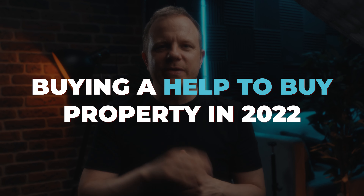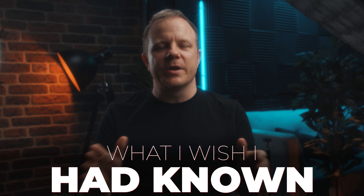Buying a Help to Buy property in 2022 — what I wish I had known. The Help to Buy equity loan expires at the end of March 2023, so if you want to take advantage of the scheme and purchase a Help to Buy property in 2022, you most likely need to think about applying before the end of the year.